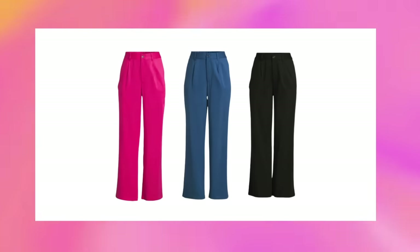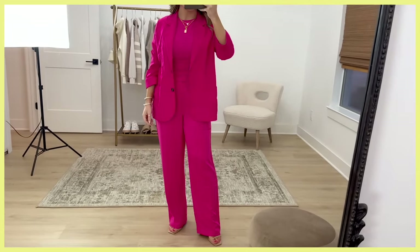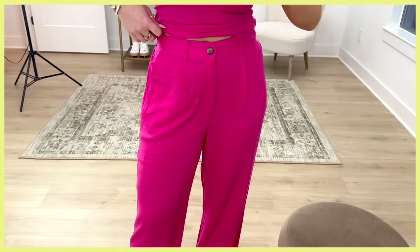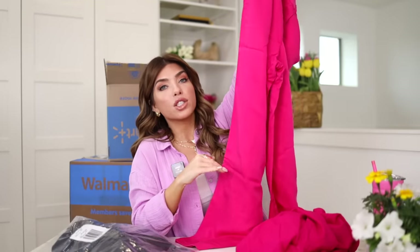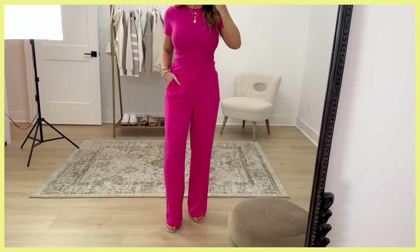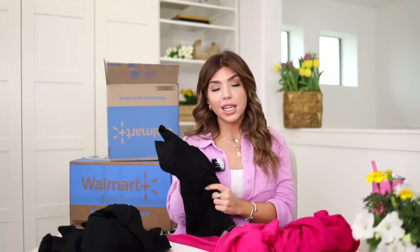The hot pink pants I was expecting to be the same linen blend, but they're not — they're actually rayon. Online they show the pants with the blazer, and it is the exact same color so you could wear them together. Same story: belt loops, pleat detail, pockets, elastic back. This is a wide leg pant, and on the model it looks a little cropped. They list it as a 30-inch inseam — I'm 5'2" so that might be a little long on me. They're available in black and blue as well. The label is actually calling this color 'smoking hot pink.'